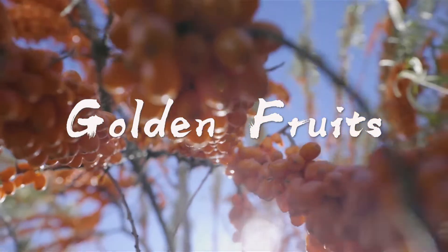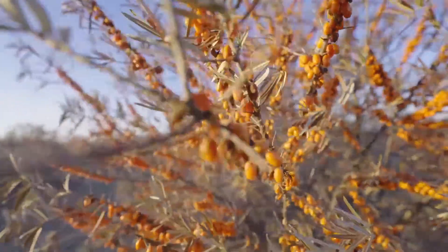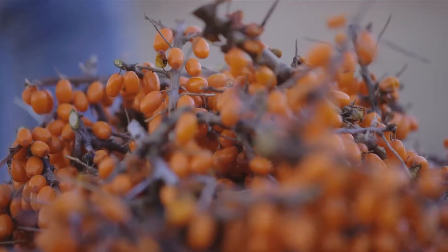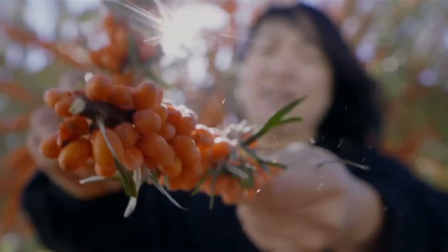This orange-colored variety called Late Autumn Red is a wild sea buckthorn plant grown in Xinjiang, benefiting from the huge temperature differences between day and night. The sea buckthorns here bear large, full, and dense berries.